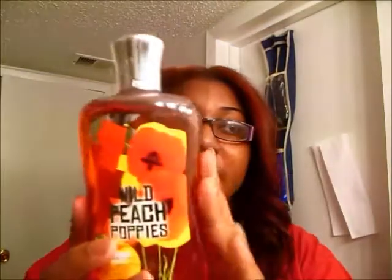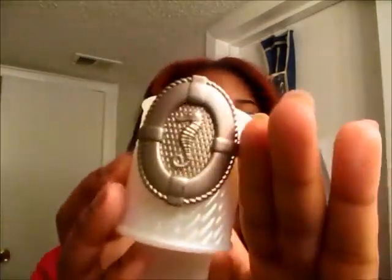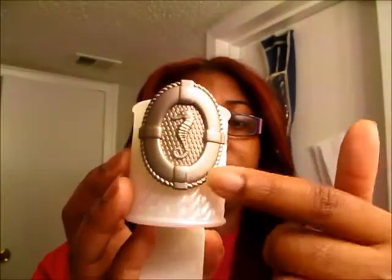I didn't get any lotions — you guys know I do not wear lotion, especially in the summertime. I got the Body Splash in Bali Mango. And then I got a little wallflower diffuser thing that I thought was really cute. It has a rope-type design with a little seahorse in the middle. That was $3.